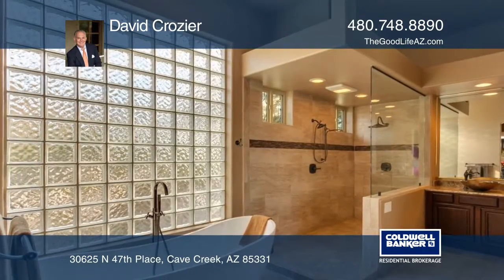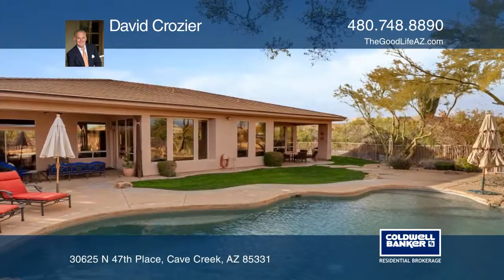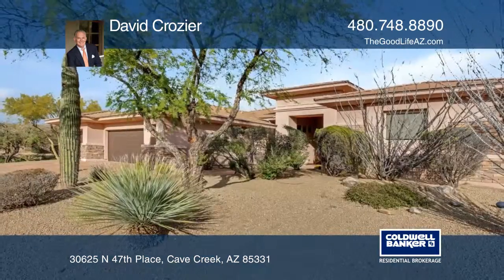In the back, the lushly landscaped yard is perfect for play and parties. This would be a wonderful place to call your next home, so call David Crozier today.